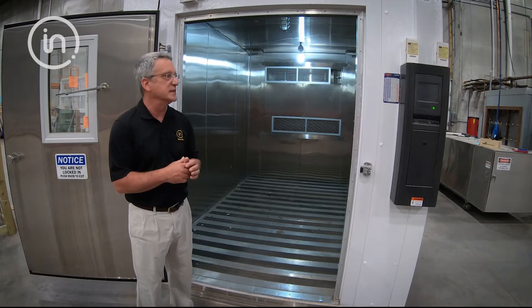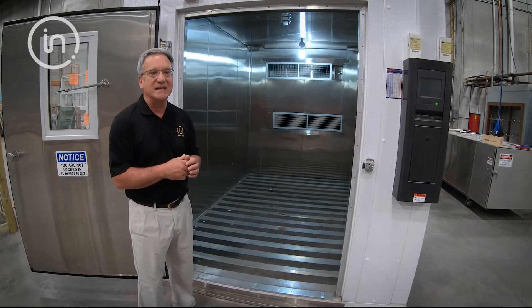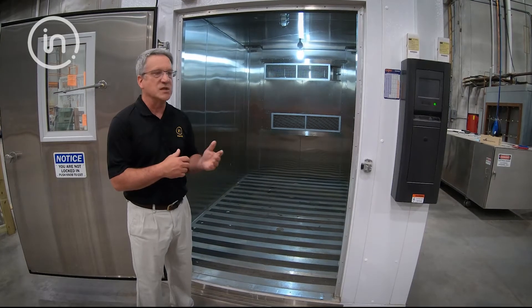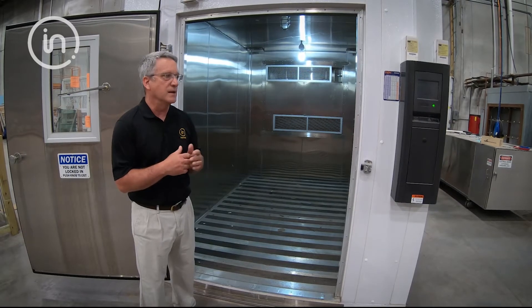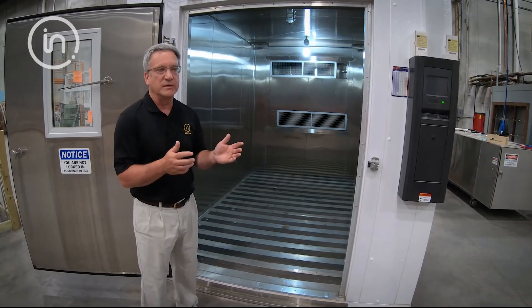We can also inject UV light as needed, so we can pretty much set up any type of testing that you'd like to have done. The chamber dimensions on the interior side are 11 and a half feet by 8 feet by 8 feet.